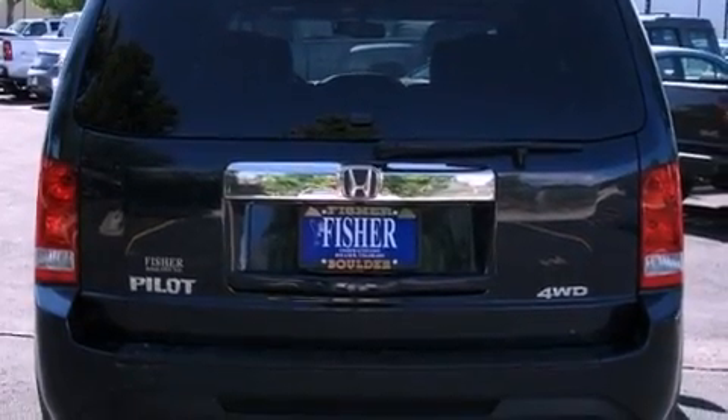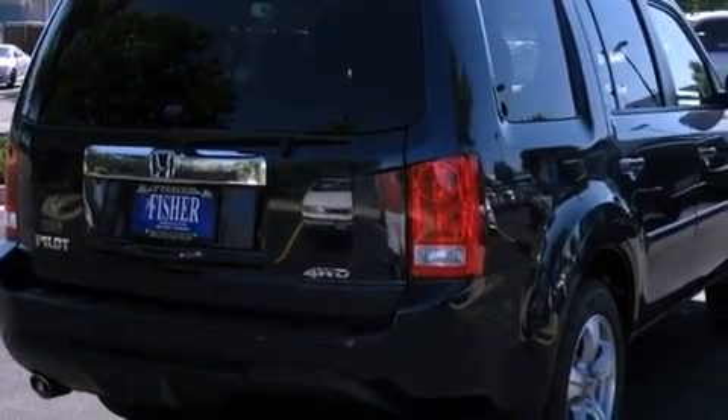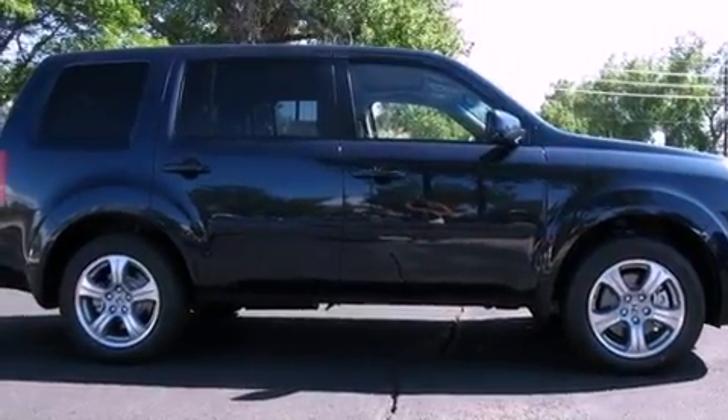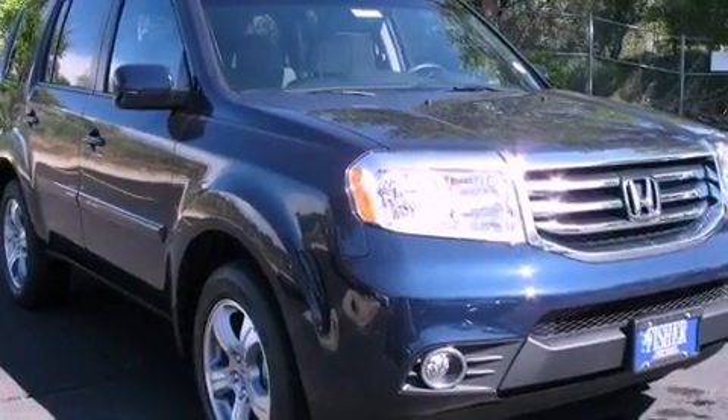Its top features include a multi-link rear suspension, a locking rear differential, a rear-view camera, XM satellite radio, 18-inch alloy wheels, and hill start assist.